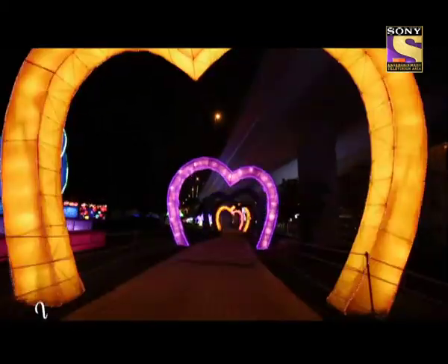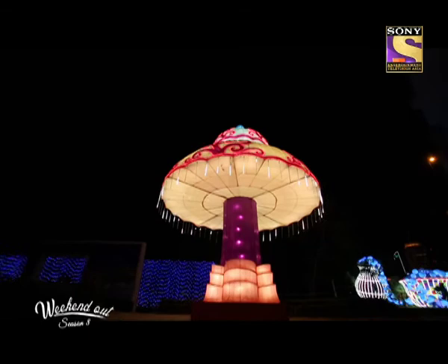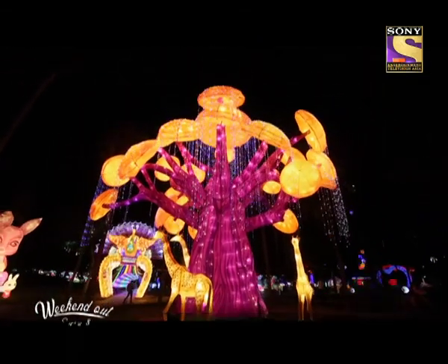Every year the Glow Park is a new Glow Park. What you saw last year is not the same — and the same will happen for next year. We dismantle the whole thing, come up with a new design and new concept. So whenever people come to the Garden Glow every season, they see a new Glow Park. That is the uniqueness about the Garden Glow, and that is what people love.